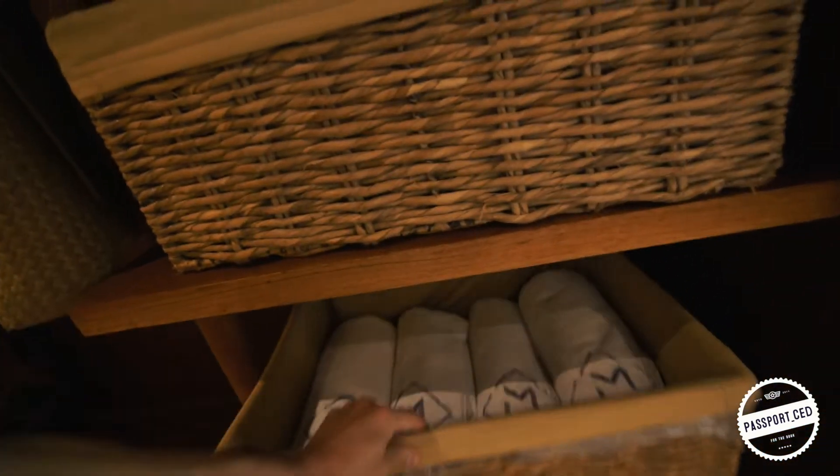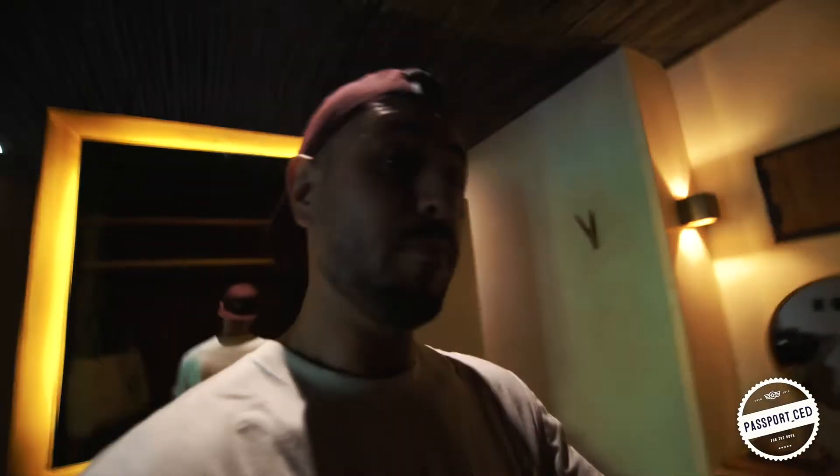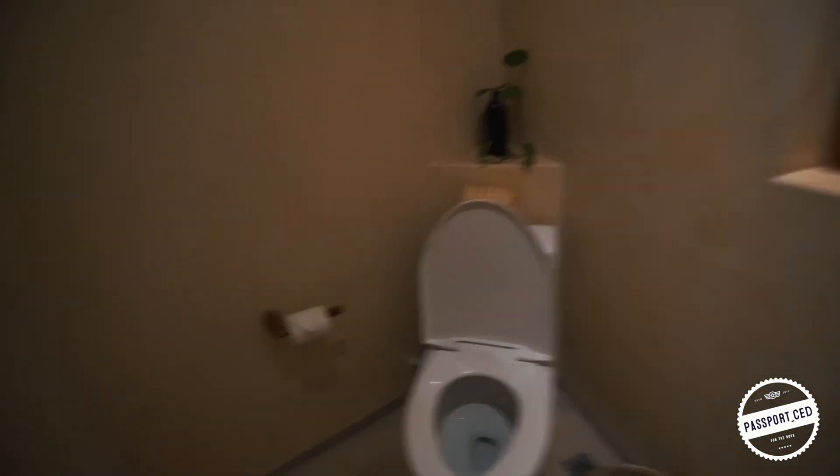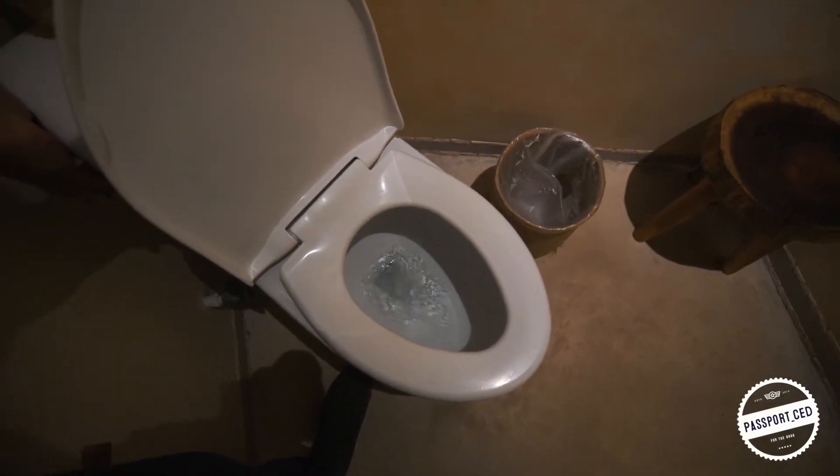But they do give you indoor towels for after you shower, bathe, or use the pool — I will show you our little private pool. You get some robes, a nice little makeup area for the ladies. Your toilet — let's check out the pressure of the toilet. It's working fine for me.